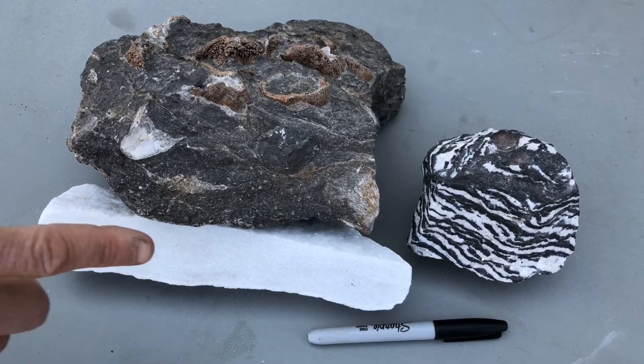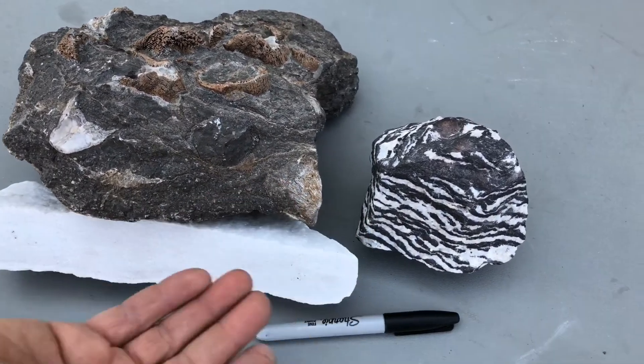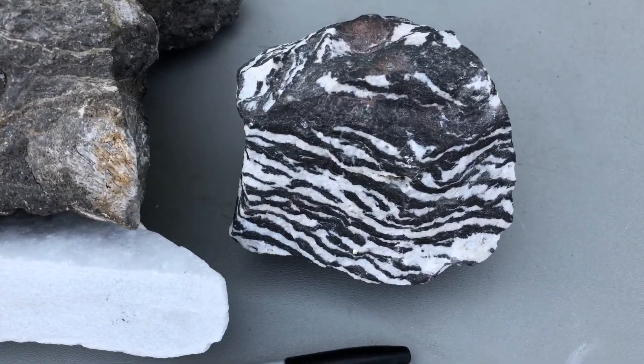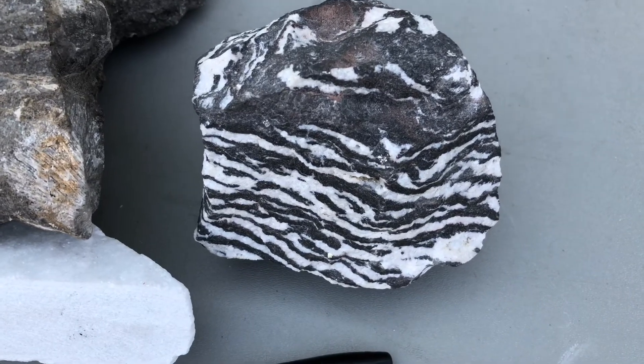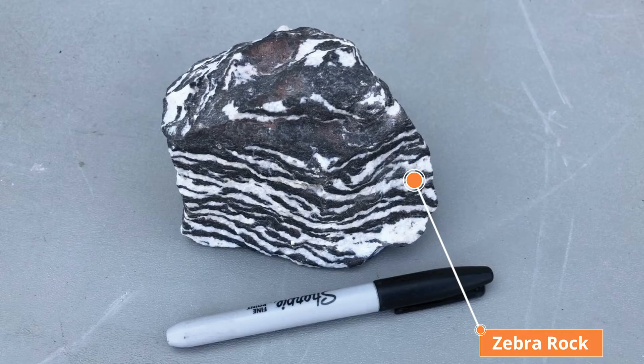Check out this rock — what type is it? Notice it looks like the gray limestone we saw earlier, and it looks like white marble. Is it sedimentary, like limestone, or is it metamorphic, like marble? It's both. The white stripes have been metamorphosed by hot fluids circulating through the limestone.